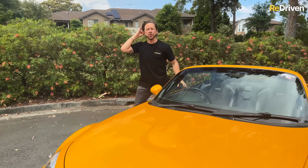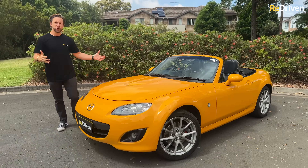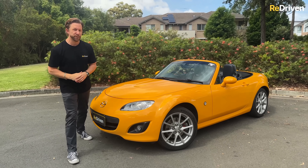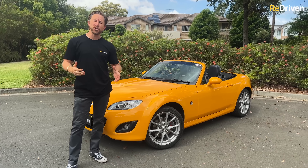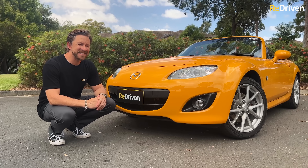Locally there have been primarily two different trim specs to choose from with a handful of special editions, but internationally there's been a smorgasbord of over 20 different limited or special editions in addition to the regular models. If you need all the specific details as well as the common issues all listed out, go to redriven.com and check out the free NC MX-5 cheat sheet — it's basically the ultimate NC buyer's guide.